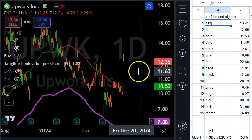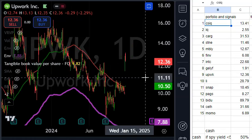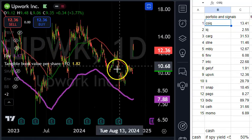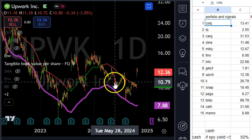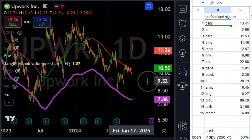Next on my list is Upwork. Upwork just has that growth profile. Maybe if it dips below $10 it would be worth another shot — I missed the last one. This is a double-digit grower. They offer a platform for freelancers and companies to hire each other.